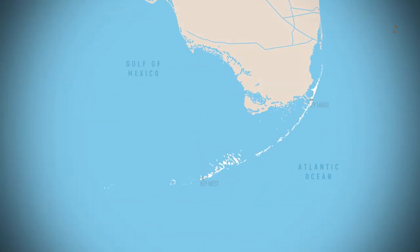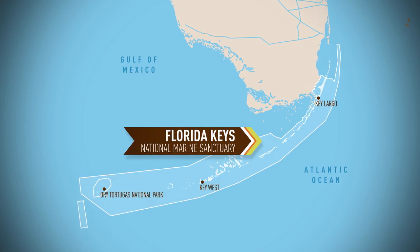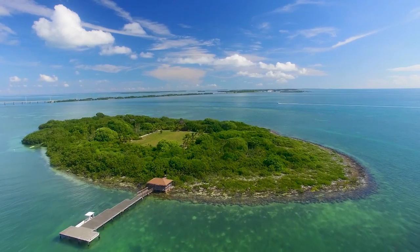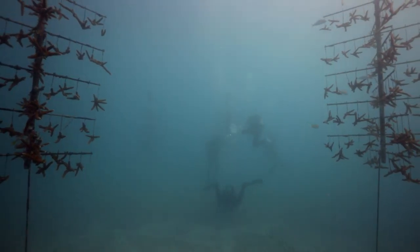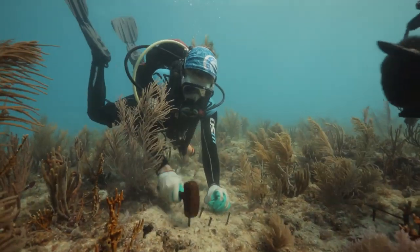The Florida Keys begin just south of Miami and extend 120 miles out to Key West. The Florida Keys National Marine Sanctuary, where efforts are underway to save the reef, encompasses all of it. The plan for the next couple of days is to check out the state of the reef and find out how we can help repair or restore some of this coral that has unfortunately been dying off.